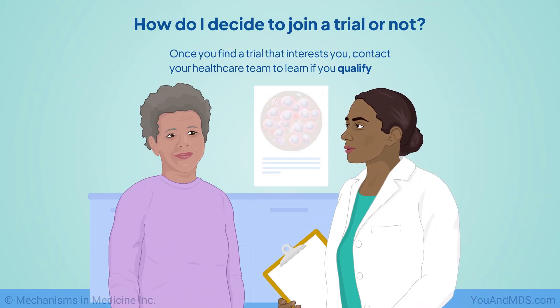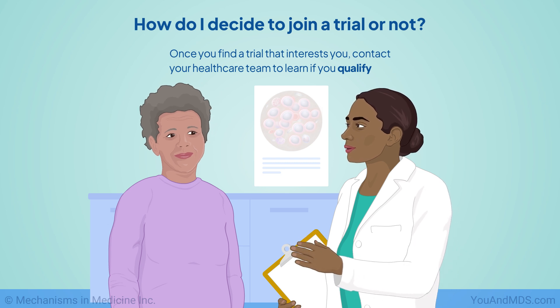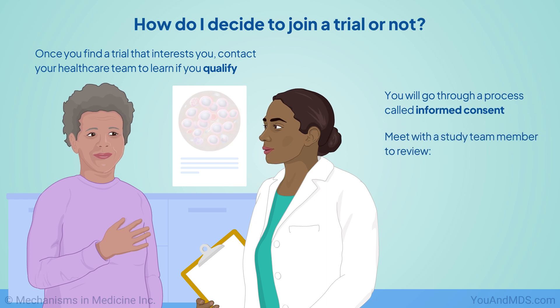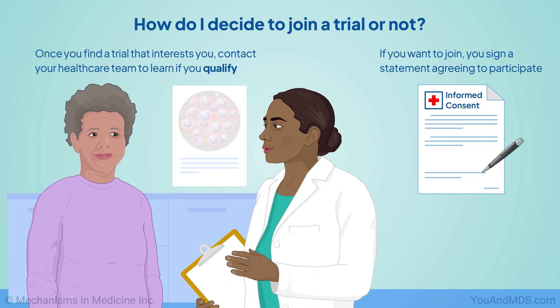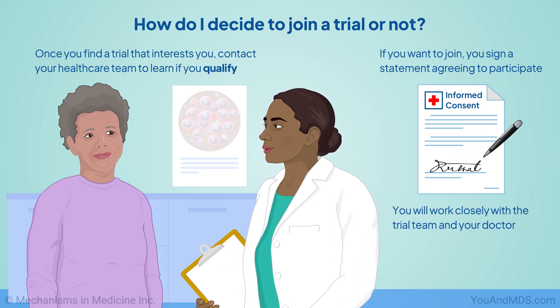You can learn about trials before joining. Once you find a trial that interests you, contact your health care team to learn if you qualify. If so, you will go through a process called informed consent. This involves meeting with a study team member to review the research plan, risks, and benefits. If you want to join, you sign a statement agreeing to participate and then work closely with the trial team and your doctor.